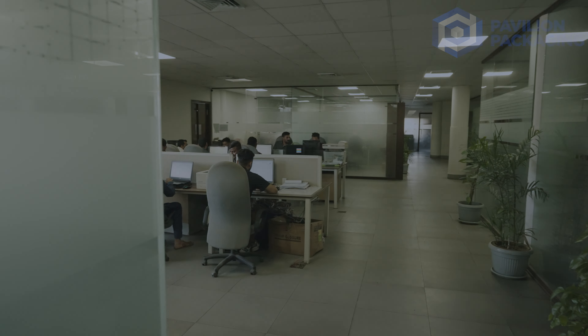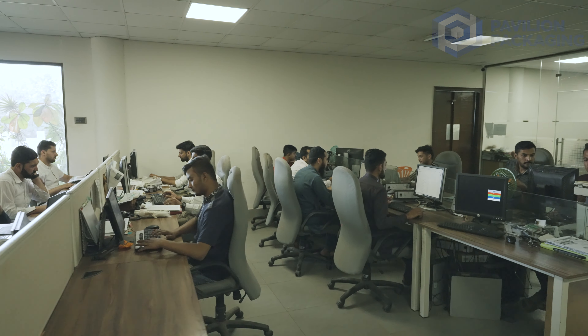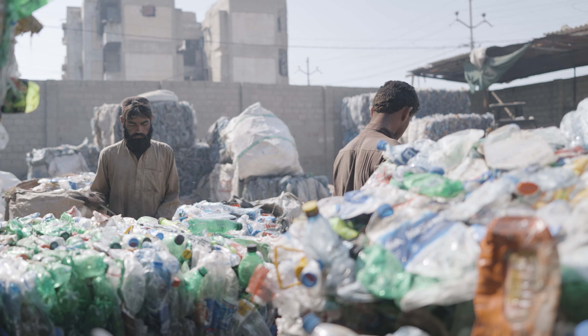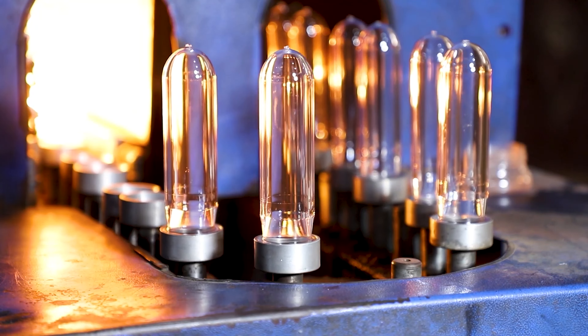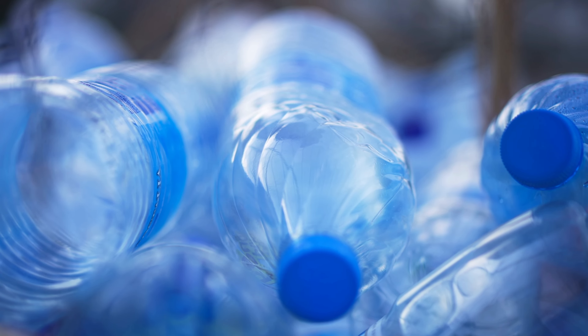Here at Pavilion Packaging, we realize that it's time to take action — to reduce our plastic consumption, to recycle and upcycle where we can. By working together, we can create a sustainable future where the plastic pollution of today becomes the recycled products of tomorrow.